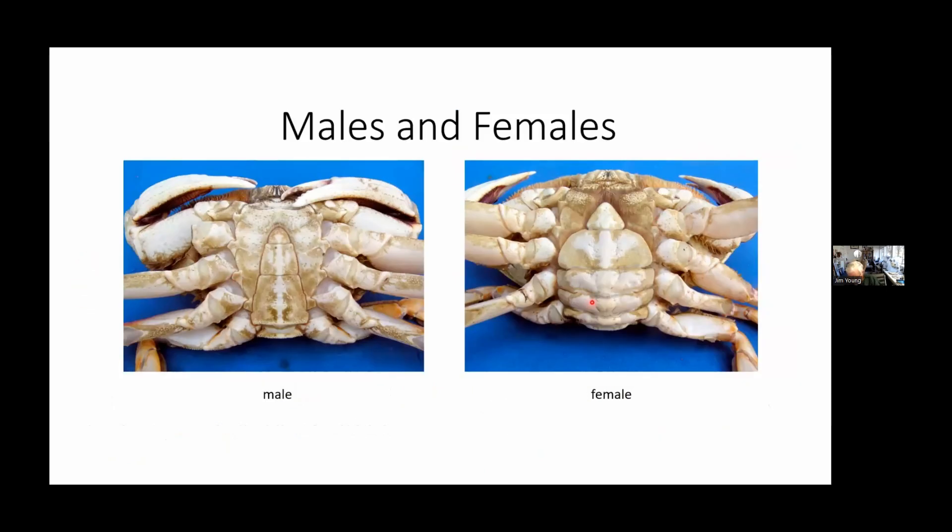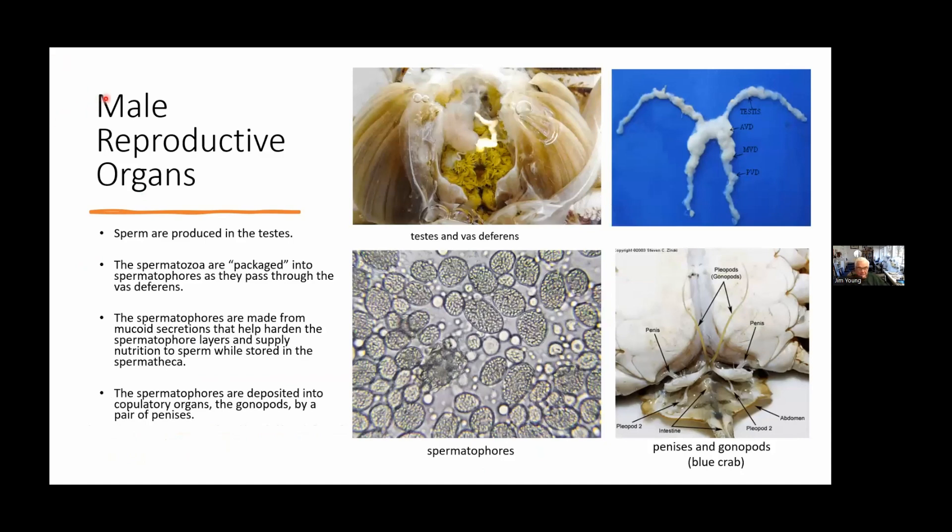Here again are the male and female crabs. The male reproductive organs include paired testes, then a descending part — the vas deferens — that goes from the testis down to the penis. There are actually two penises in each male. The vas deferens is where the sperm are packaged into spermatophores. Here's a photo of the testis and vas deferens of a fresh male crab — you can see the gills and the digestive gland. And these are spermatophores I took out of the vas deferens and photographed with the microscope.